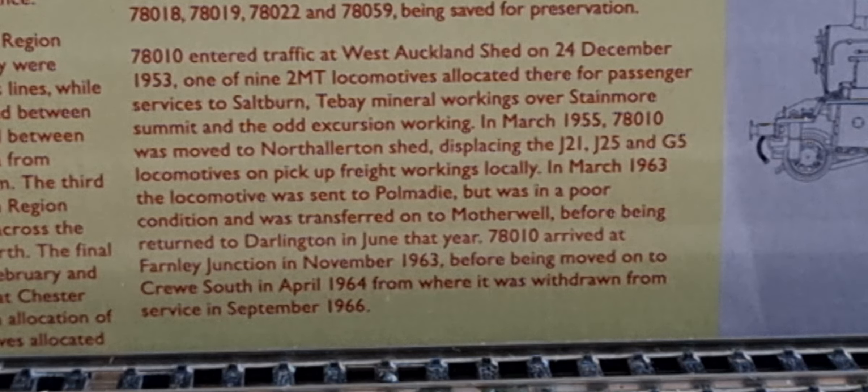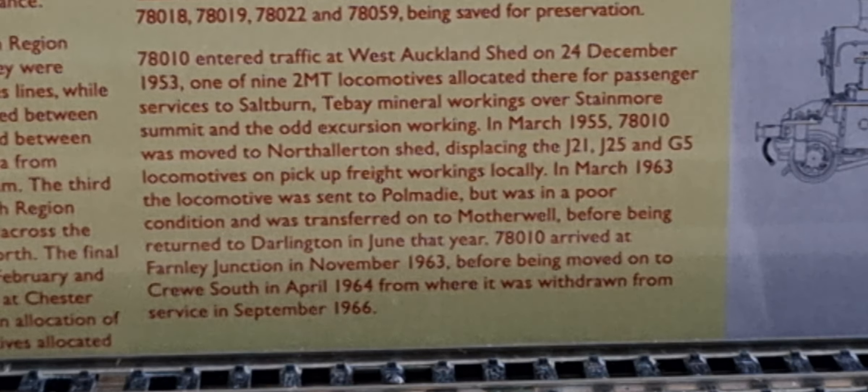In March 1955, 78010 was moved to Northallerton Shed, displacing the J21, the 25, and the G5 locomotives to pick up on freight workings locally. In March 1963 the locomotive was sent to Polmadie but was in poor condition and was transferred to Motherwell before being returned to Darlington in June that year. 78010 arrived at Farley Junction in November 1963 before being moved on to Crewe South in April 1964, from where it was withdrawn from service in September 1966.